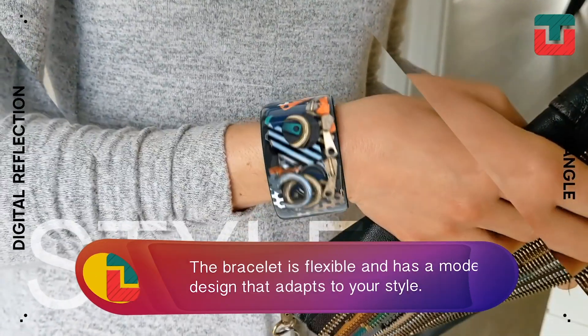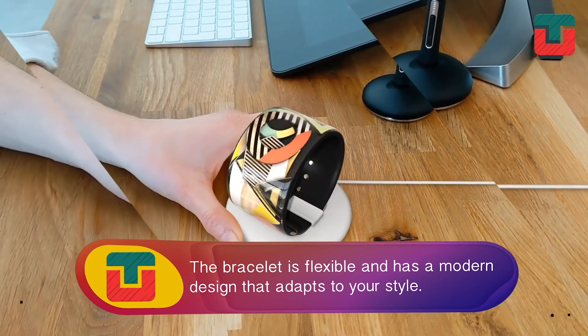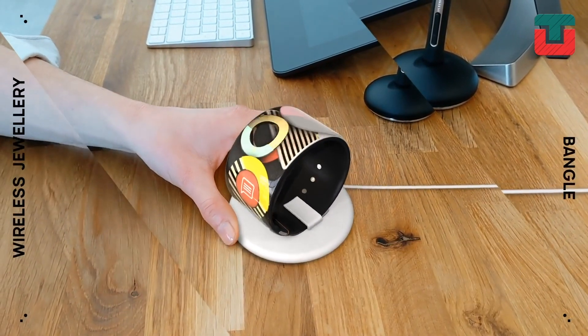The bracelet is flexible and has a modern design that can match any style and clothing. With this accessory, the future is in your hands.